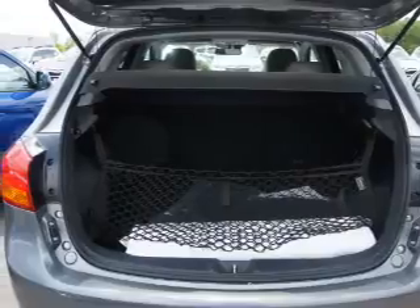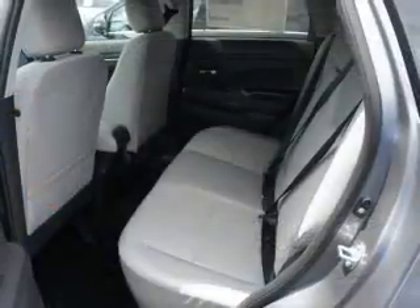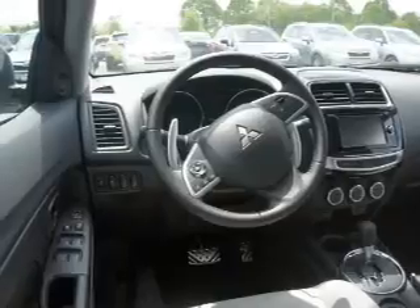Inside you'll find Bluetooth connectivity, digital radio, Sirius XM satellite radio, and auxiliary input, steering wheel controls, push button start, automatic climate control, and a backup camera.